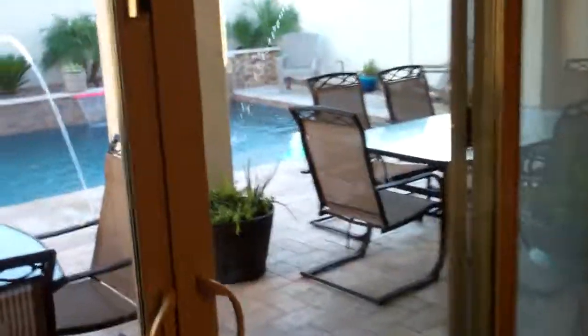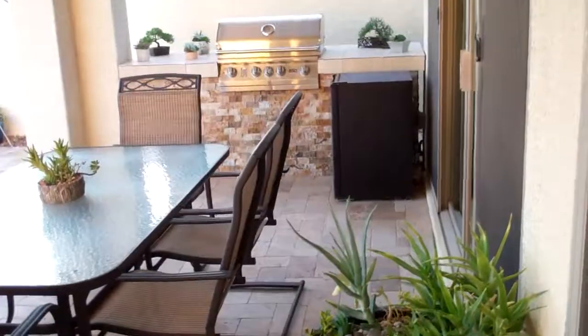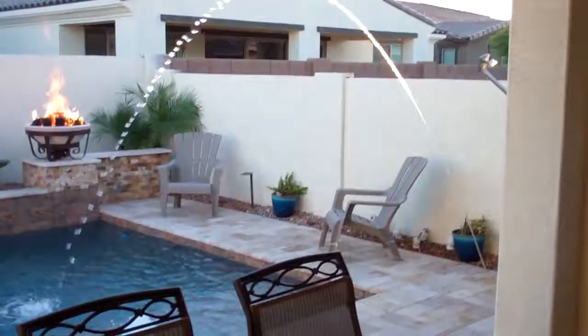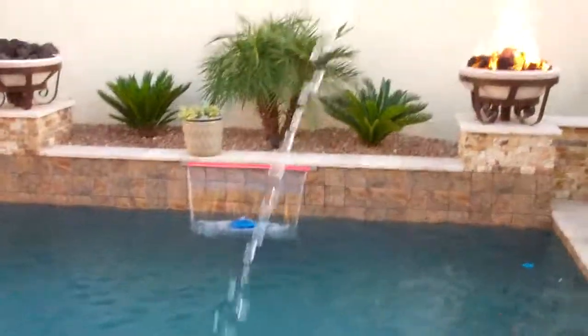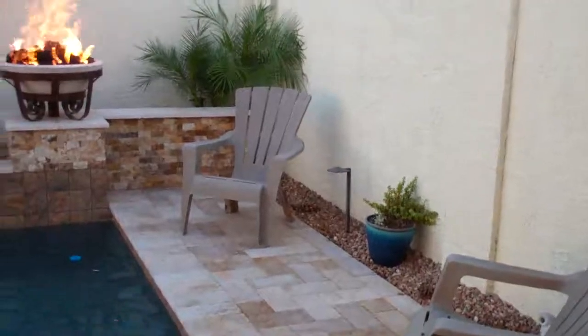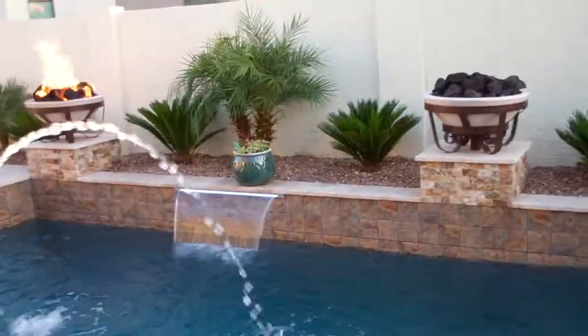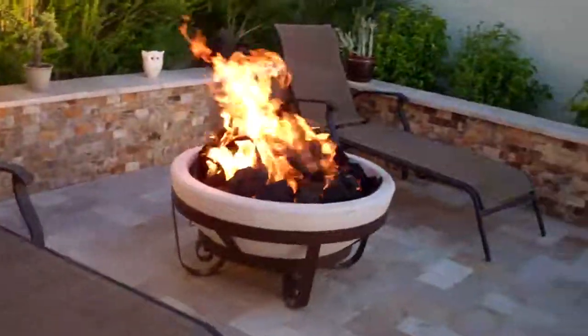Beautiful house, very gently lived in — only three years old. Better deal than buying new right now. The backyard looks like Vegas. This is a custom pool builder's house — he built it for himself. You've got spill fountains, bubblers changing colors, spillways, a hot tub, and beautiful firepots. All hardscape with just a couple of palm trees — no maintenance back here whatsoever. There's also a nice big fire pit conversation area with a sitting ledge all the way around.